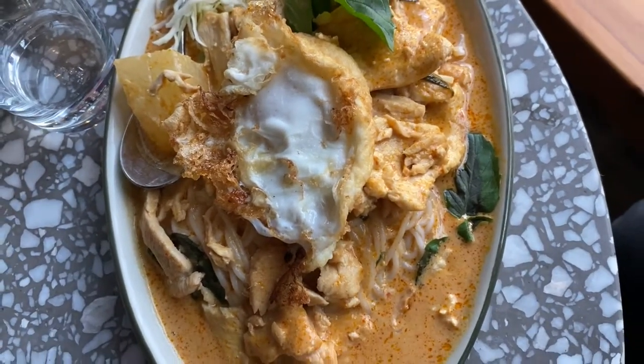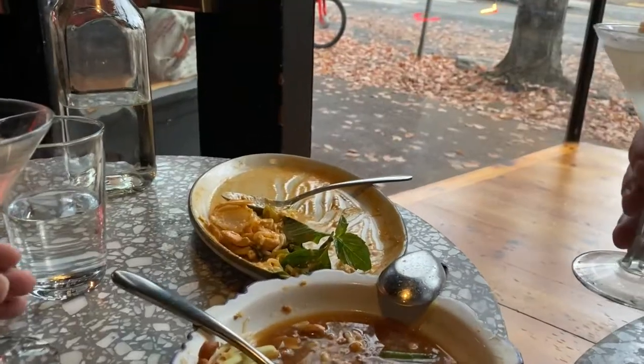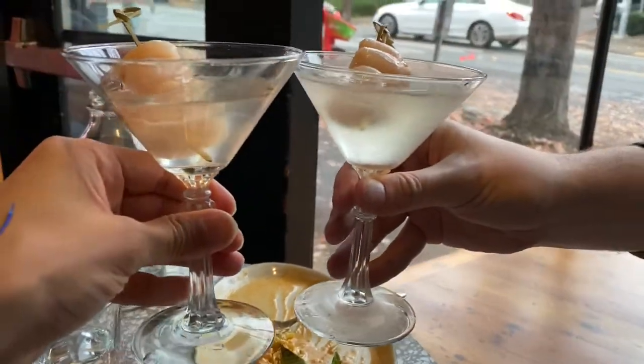And don't forget the signature crispy fried egg. Took a little break from eating to enjoy the view as it got darker, and with one more drink, we'll call it a night.